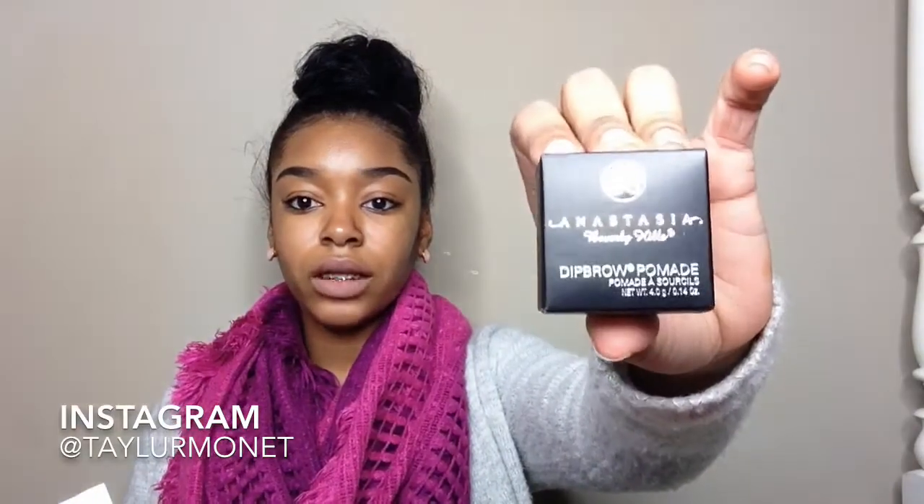So the first thing I got is the Deep Brow Pomade and I got it in dark brown. I'll take it out for you guys — it's in the packaging right now. And it was $18.